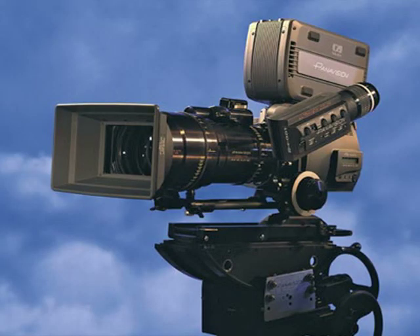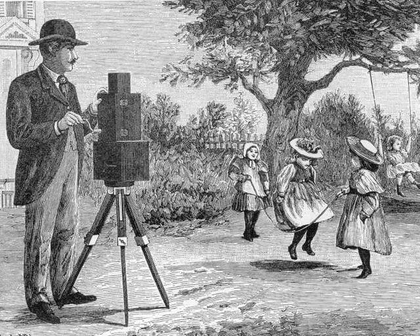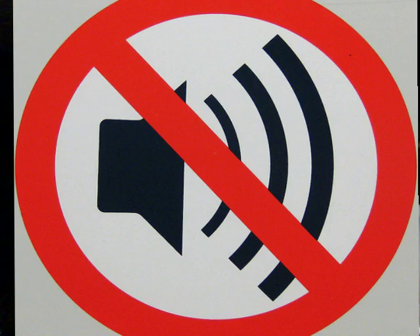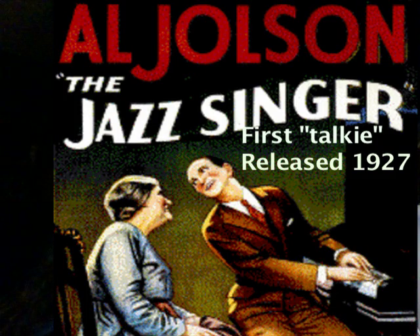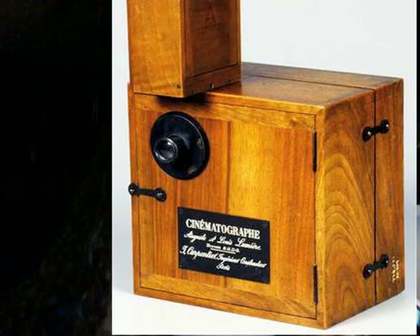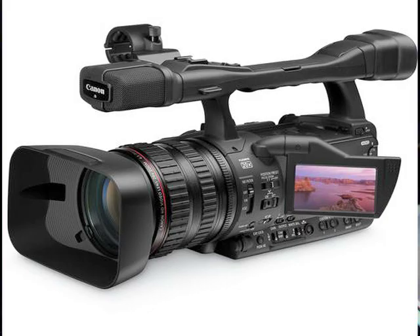After pre-production comes the production stage, where the action is captured on camera. Cameras were once hand-cranked in order to keep the film rolling, and sound was not synchronized with the film, meaning that sound was not recorded along with the images, at least until 1927. Over a span of over 100 years, we went from this to this.